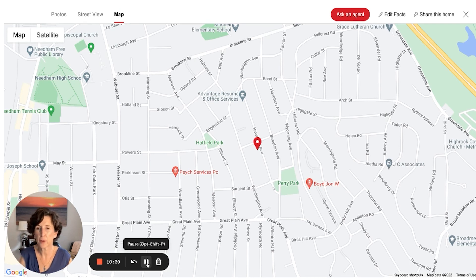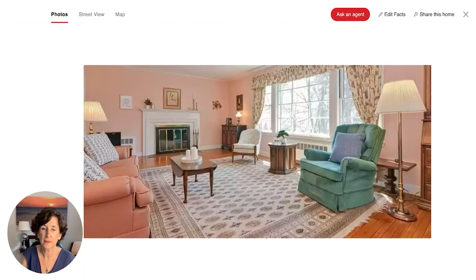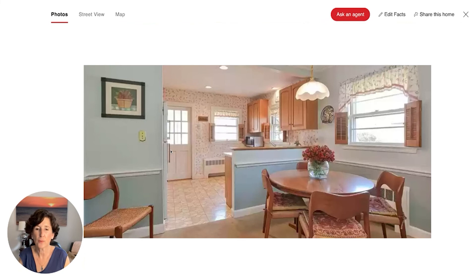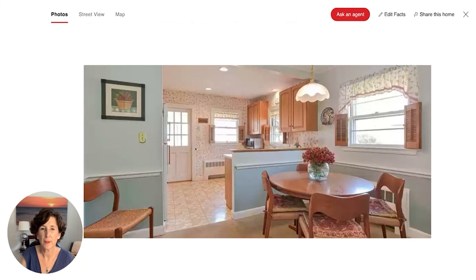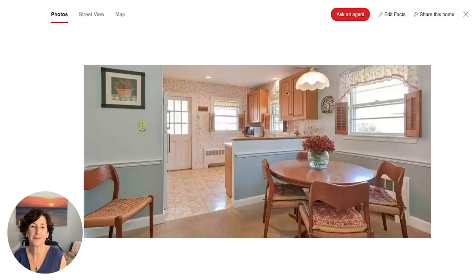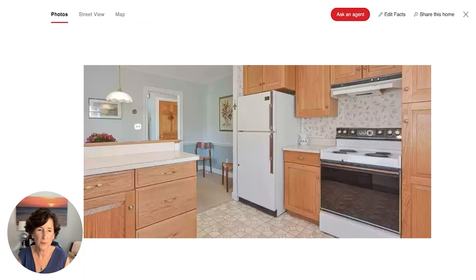83 Hawthorne is definitely in move-in condition. A buyer might want to change the colors or update the window treatments, but it's a pretty house with an easy-living floor plan. If I bought this house, I would get rid of the carpet and put all hardwood in, replace the vinyl in the kitchen, get rid of the shutters, take down the window treatments, maybe get a coat of paint on the cabinets to make them white, get a new fixture over the dining room table, and update the appliances. This home could really shine with just a cosmetic facelift.